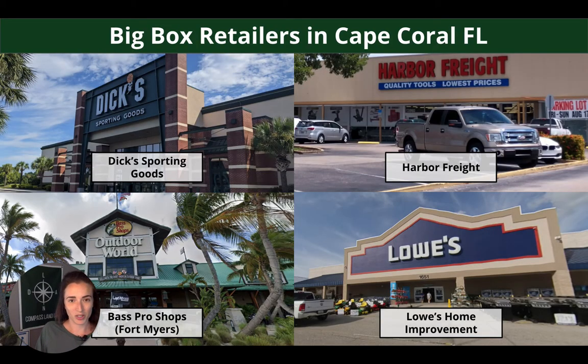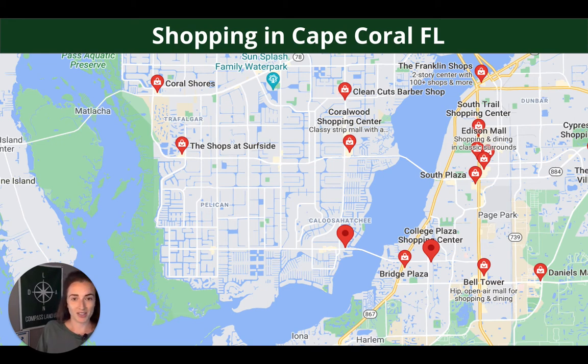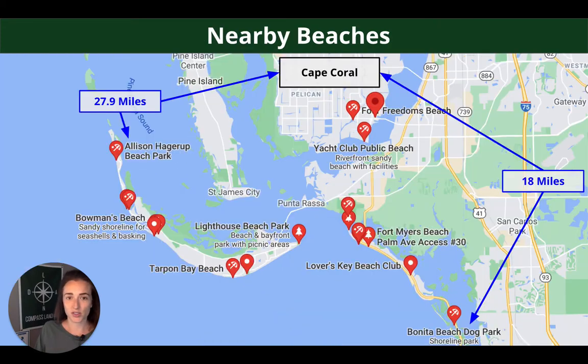It's a very built up, desirable area, so you're going to have lots of big box options including Dick's Sporting Goods, Harbor Freight, Bass Pro Shop (that's actually in nearby Fort Myers), and Lowe's Home Improvement. There are also many shopping options — malls, strip malls, department stores, tons of stuff going on. And it's only 11 miles from the Gulf Coast with lots of beaches — perfect to take kids, grandkids, nieces and nephews. Public beaches include Allison Hagerup Beach Park at 27.9 miles and Bonita Beach Dog Park at 18 miles from Cape Coral.